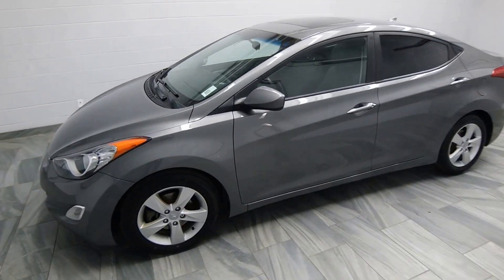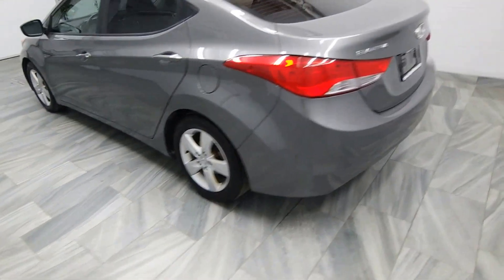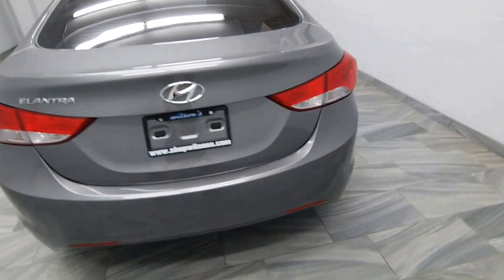Hello from Mark Wilson's Better Used Cars in Guelph, Ontario. You can visit us at shopwilsons.com. This is our 2013 Hyundai Elantra.